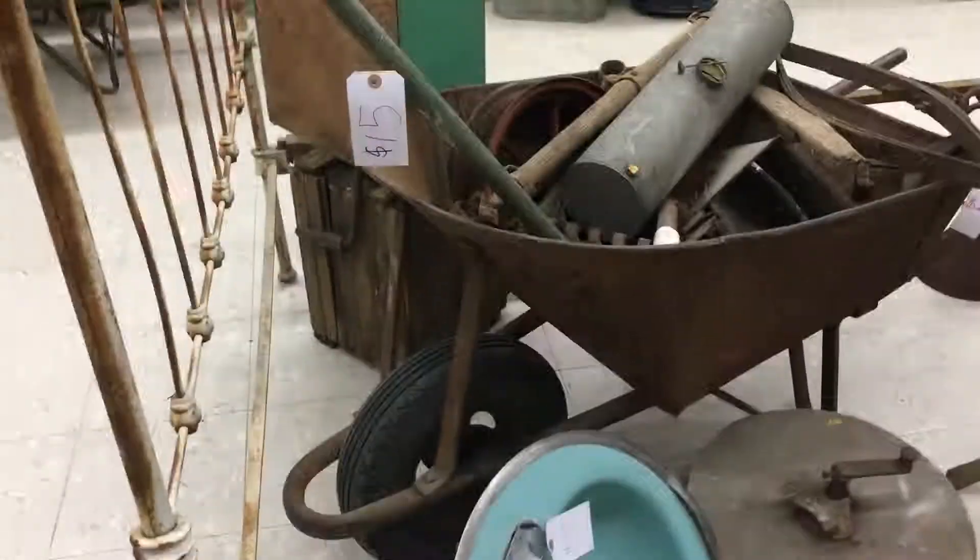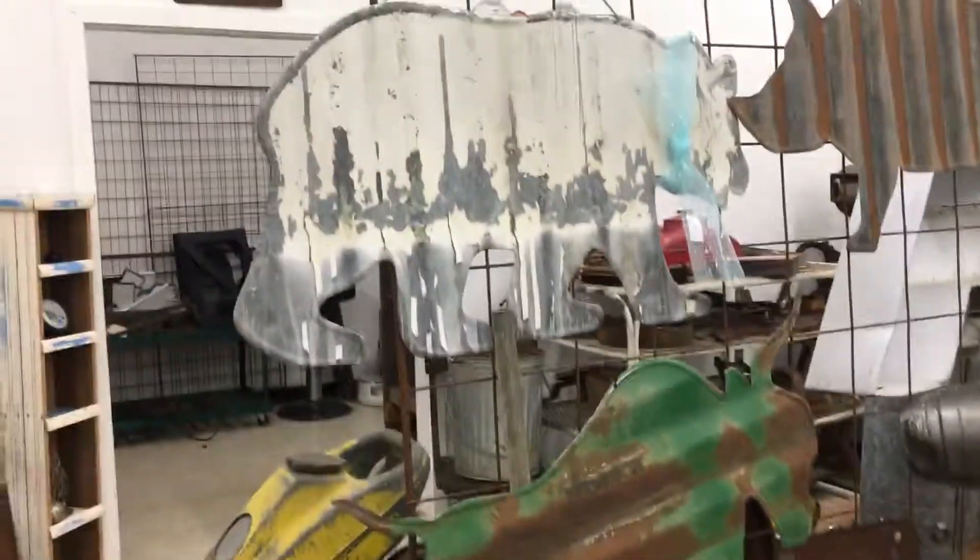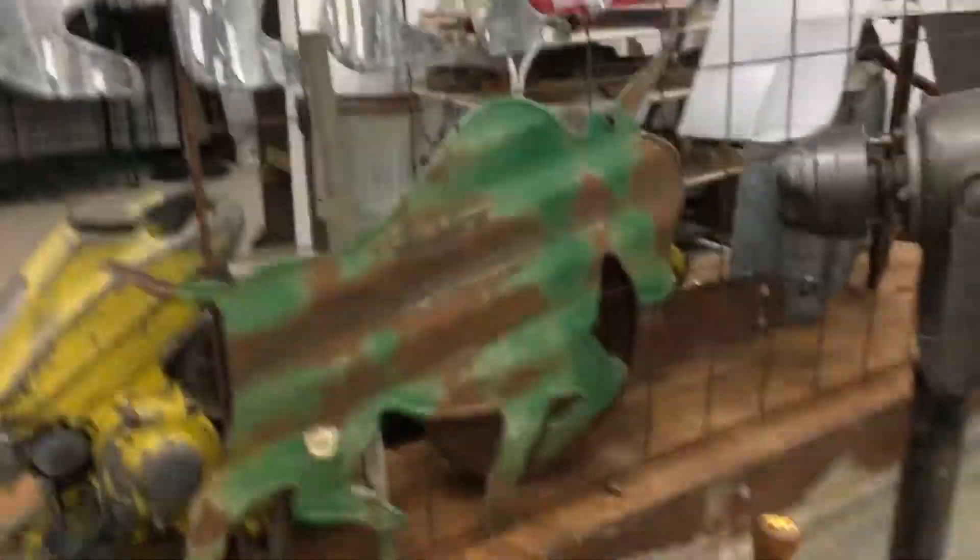Over there we got a bed frame, this is some old wheelbarrow, and we also have some cutouts — just little patterns. We got a barrel.